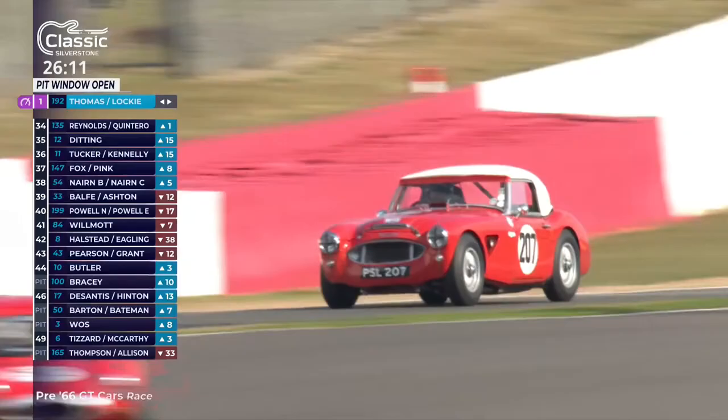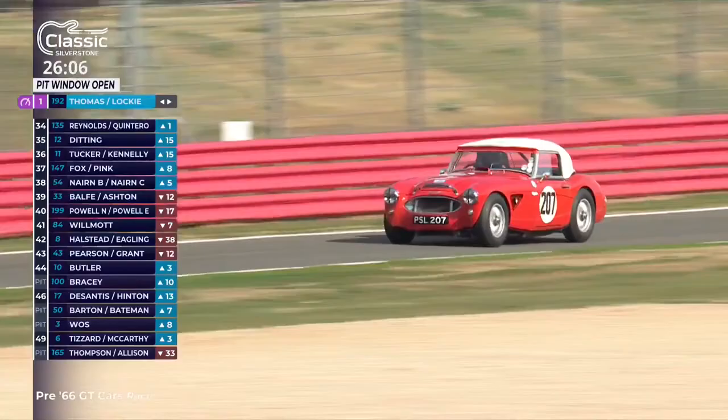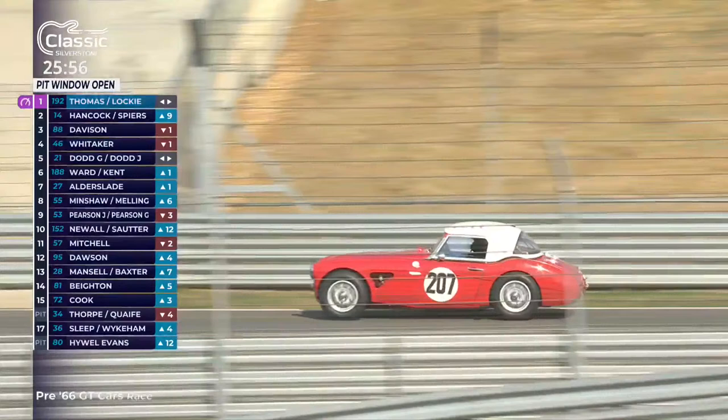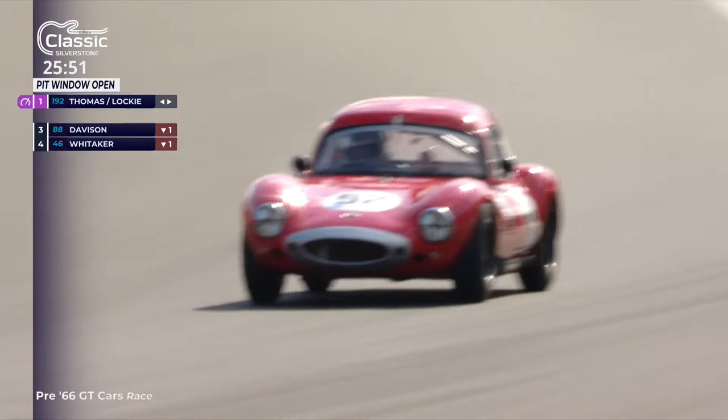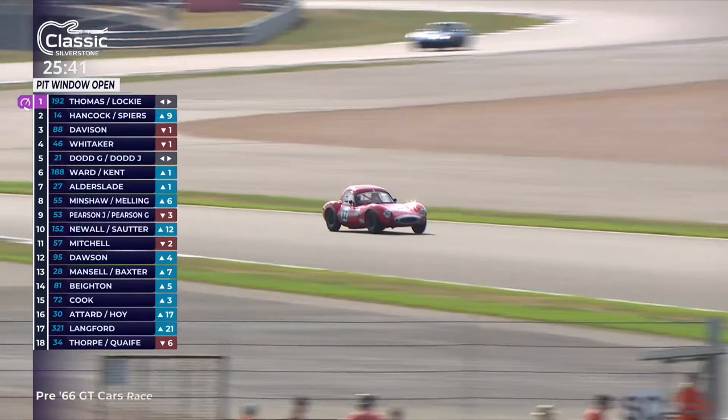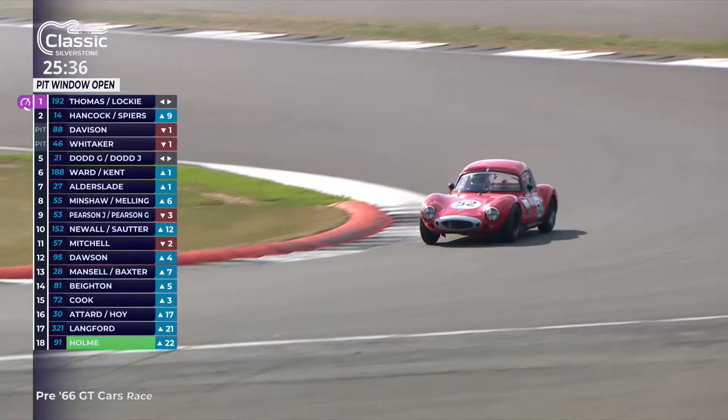Another Austin Healey in the more traditional BMC Works colours — tartan red with the old English white roof — coming into the pit lane for a driver change. Now, whether you're driving with a co-driver or not, the pit stop time remains the same. Unlike the early pre-war cars that didn't have seatbelts or harness devices or doors or roofs, it is a longer stop — not just 15 seconds, because you can't leap in and out and do the seatbelts up in that time. The minimum for everybody is 60 seconds, really for safety, to make sure driver's seatbelts are properly fixed before they leave the pits.